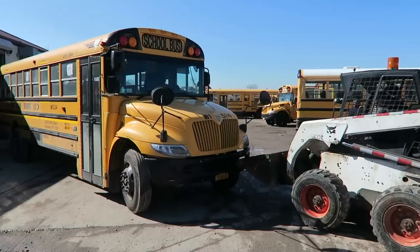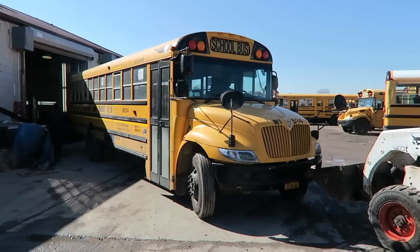Back in the garage — bus is dead, pushing it with the bobcat, bringing it inside the garage.